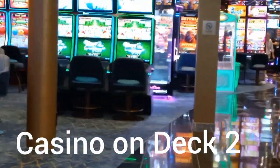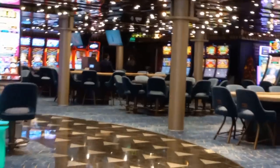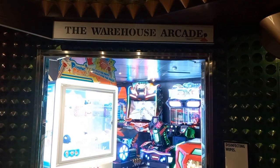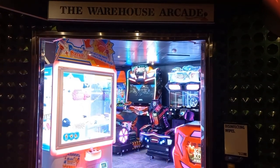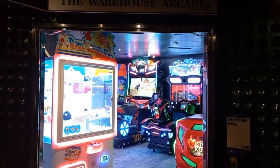The casino holds a central area in the architecture of Carnival Luminosa. It is an over-18 venue and children can transit through the area with supervision of an adult. The Warehouse Arcade is a bright and noisy space for adults and children to spend some time having a good laugh and competing against some of the games on offer.